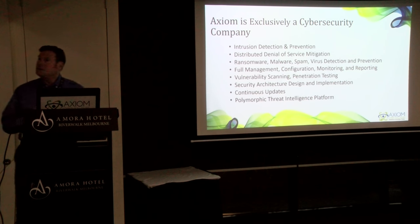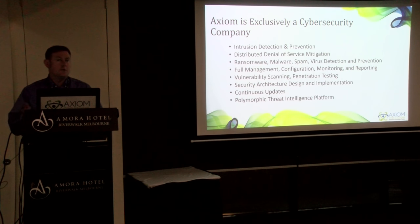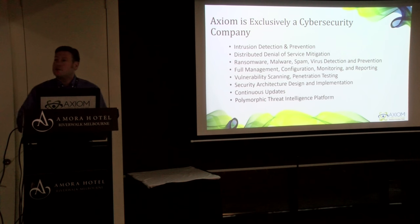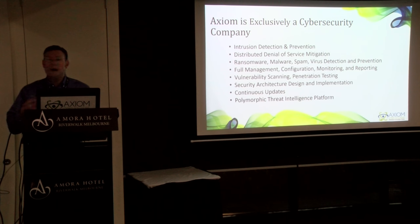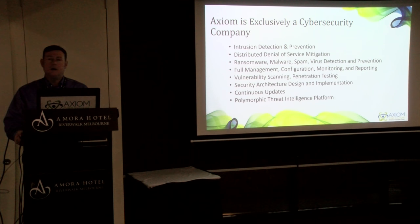Axiom is exclusively a cybersecurity company. We don't actually do the routing and consulting that some of you do. There are a lot of WISPs and ISPs in the room, so we don't get into that side of things. We were founded to be a cybersecurity company. We have researchers that are always looking at the latest threats and trends, and trying to help us craft new algorithms to stop those threats.